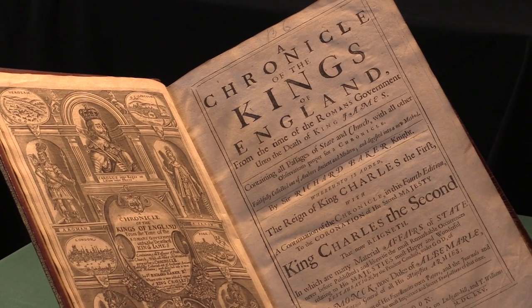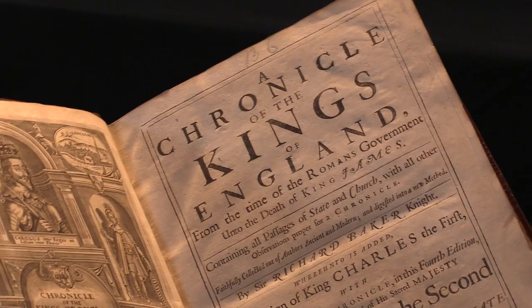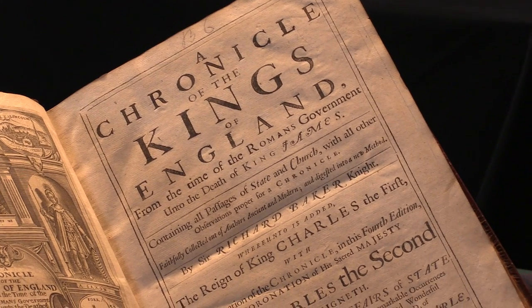A Chronicle of the Kings of England by Sir Richard Baker. I'm Sammy J from Peter Harrington, and I'd like to show you this superb copy. It is a royalist's history book by Sir Richard Baker. It tells the story of the Kings of England all the way from the Roman government up until the death of King James.